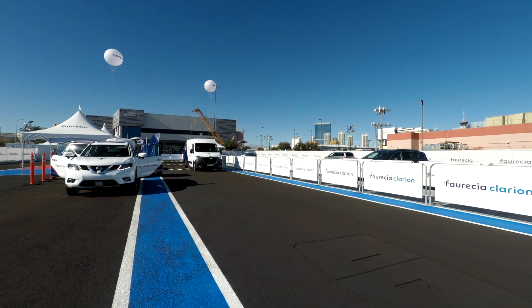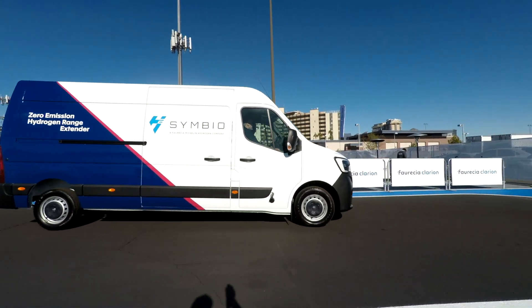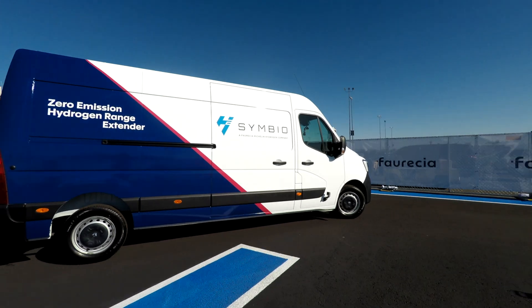Yes, we've been working primarily with Symbio. Symbio has been developing the fuel cell and studying its adaptation to the Master ZE. We've done that on the basis of the Master ZE because it was relatively easy — the fuel cell is simply used to recharge the battery, so incorporating it into the vehicle was relatively straightforward.